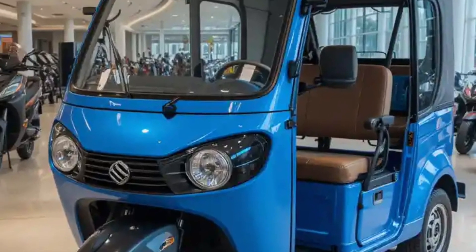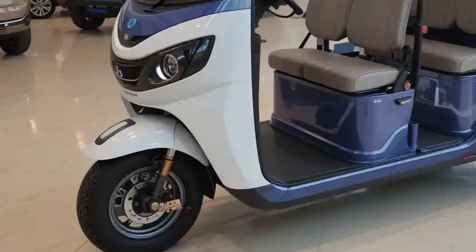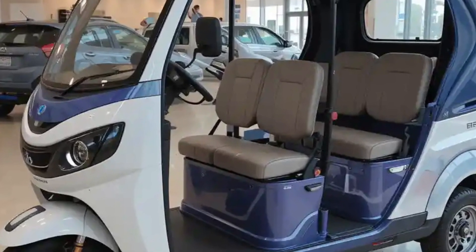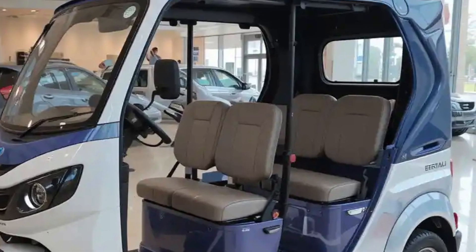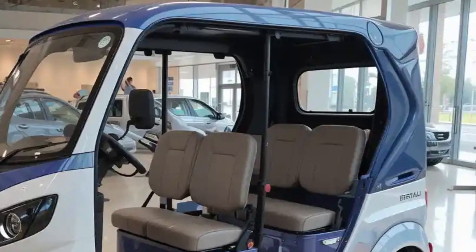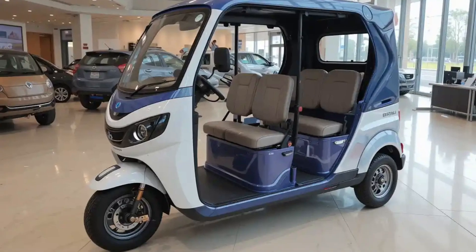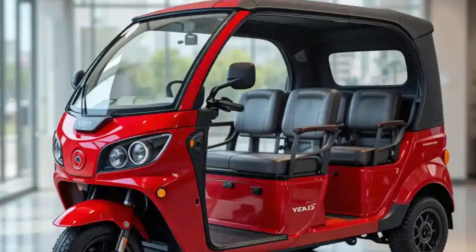One of the standout features of the Eka6 is its impressive electric powertrain. Equipped with a high-performance lithium-ion battery, it offers a real-world range of around 120 kilometers on a single charge, making it ideal for daily intercity travel. Charging is quick and efficient, with support for both standard and fast charging, ensuring that drivers spend more time on the road and less at charging stations.